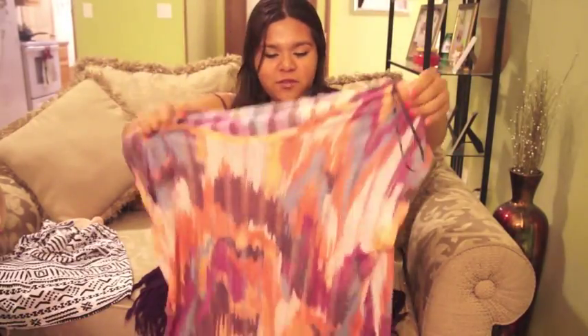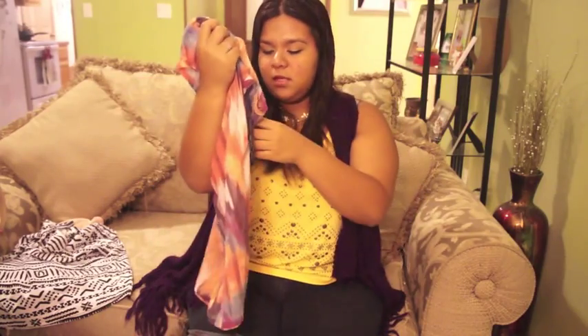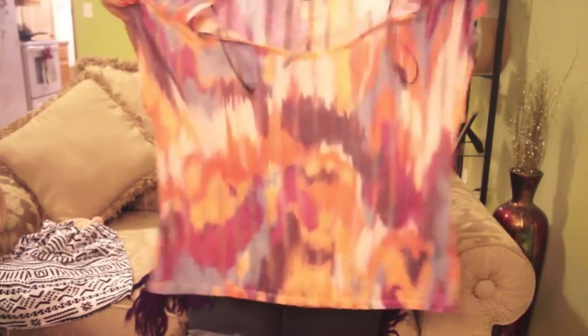This is another shirt from Forever 21 — a tie-dyed shirt. I thought it was really cute, like for a day we're maybe hiking or just having a chill day where you don't want to go to the pool. You just want to explore. This was $17.80 at Forever 21.